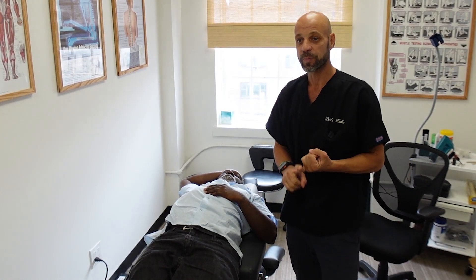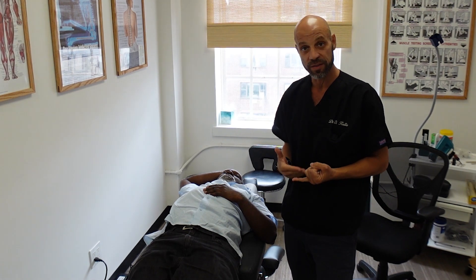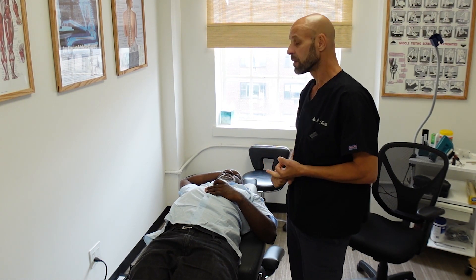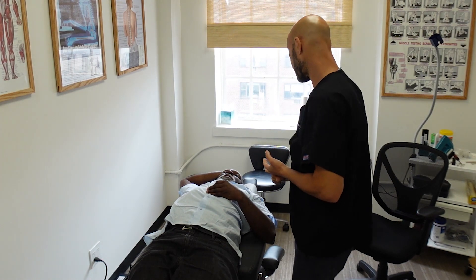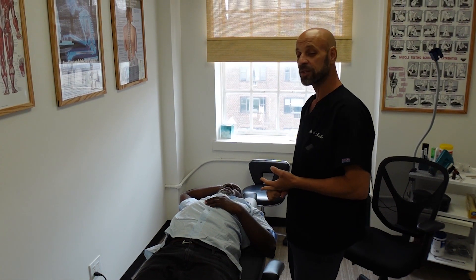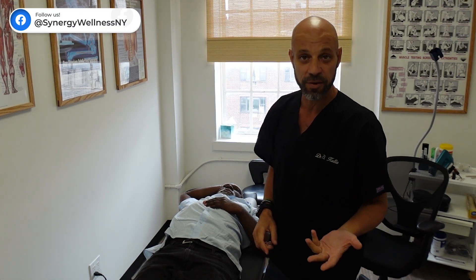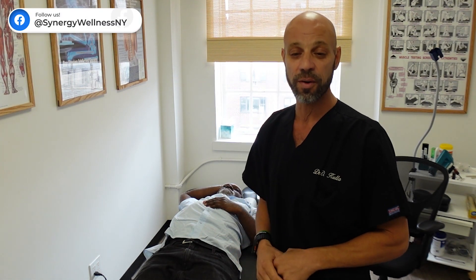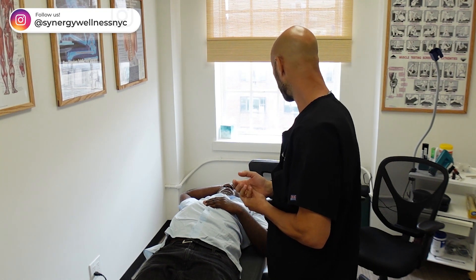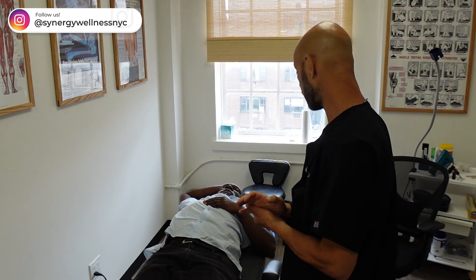So Mark's spondylolisthesis wasn't diagnosed on the first set of x-rays. Then he had an MRI, and the second orthopedist found it. So the first chiropractor missed it, the second orthopedist caught it, and then the second chiropractor had known — Mark had already been diagnosed when he went to him.